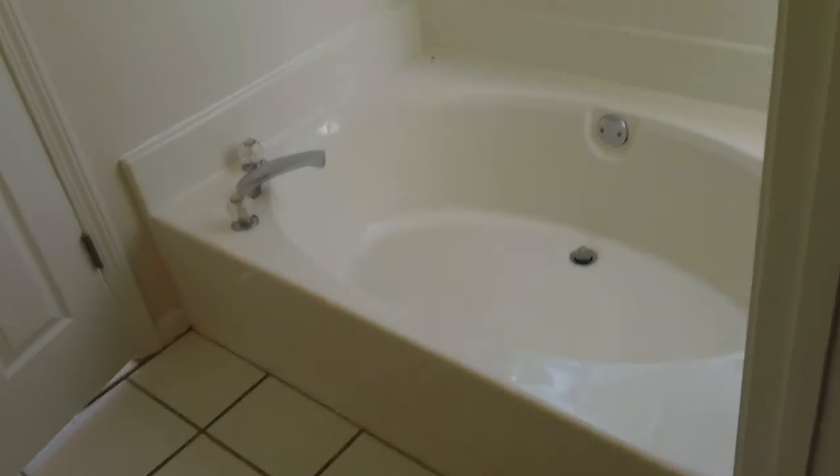We have a garden tub right here — here's your garden tub, with plenty of natural light coming in. We do have a stand-up shower, so it does have the separate tub and shower. And then here is your master closet — a good-size master closet. So this is the master bath.